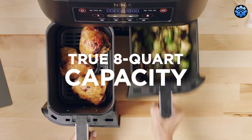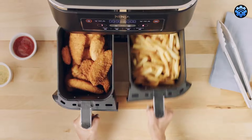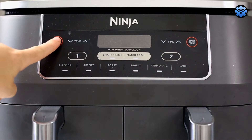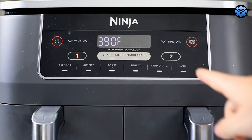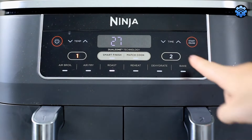However, being a powerful appliance, the Ninja Foodi 2-Basket Air Fryer, like many of its counterparts, can generate some noise during operation — but this does not detract from its overall functionality. For those who love to multitask, it offers incredible versatility and convenience, and it's perfect for busy families or those who love variety in their meals.